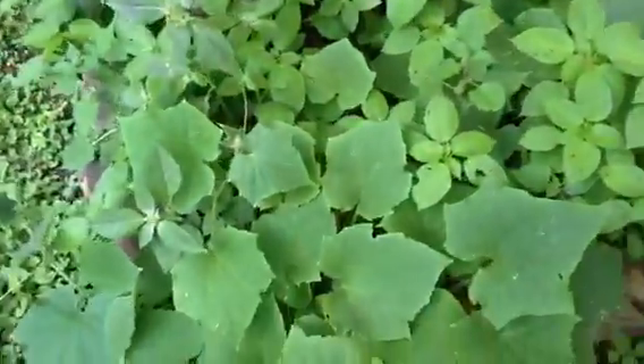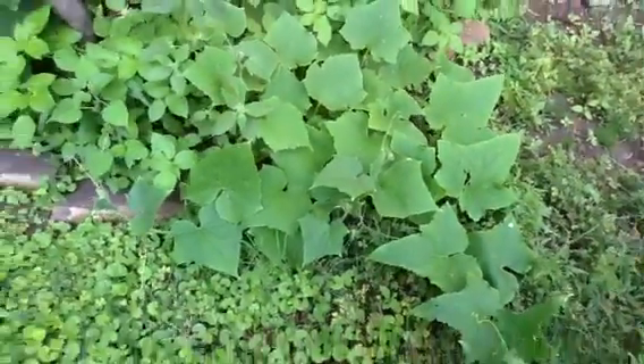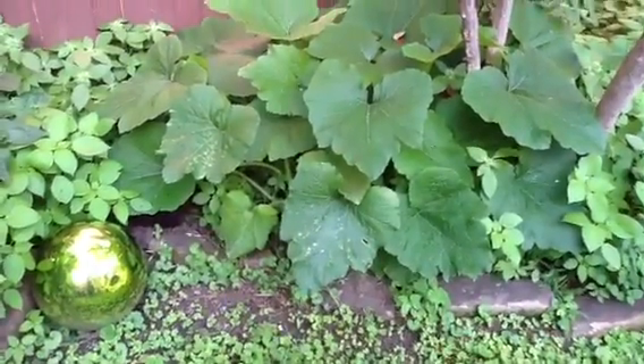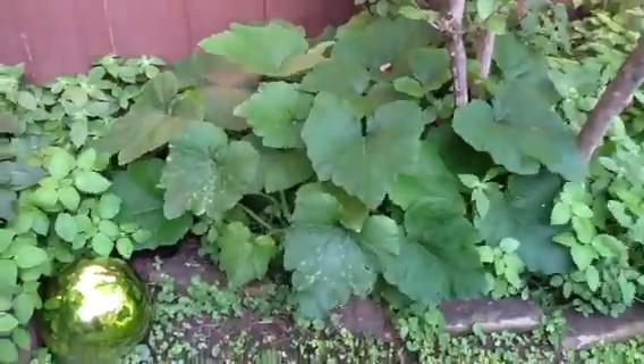Look at this beautiful cucumber plant. It's taking over the yard. But the zucchini is the real masterpiece. This was just a tiny little thing about the size of one of those little flowers next to it. Now it's this massive zucchini plant.